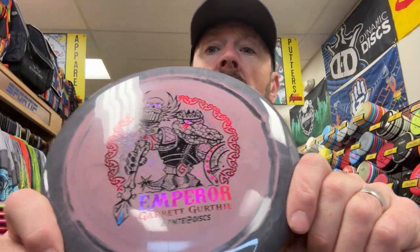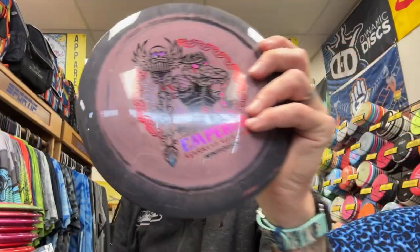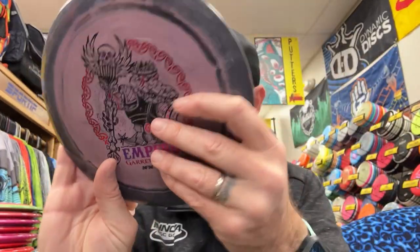Halo Double G Emperor in a cool color combo is going to come with a bonus matching accent: an Innova Mini, and we're going to toss in a Disc Giant magnet.